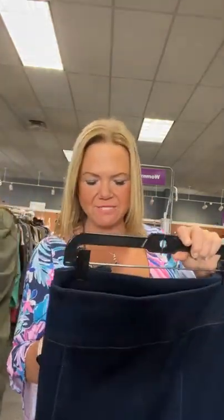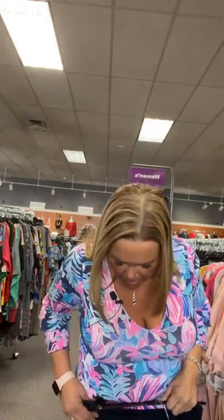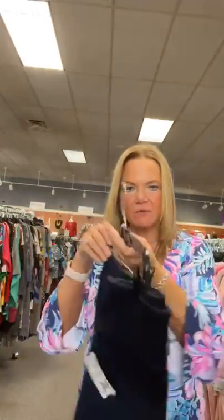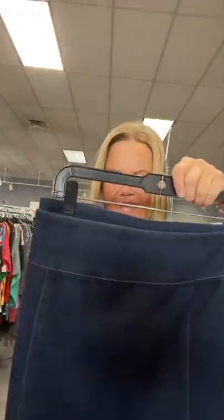This is our last item — size 24 from Catherine's, a long dark denim skirt. I would put this just above the ankles — I'm 5'6" and this is how it hits. Very cute, we have it tucked right here on the back so you can see it. Sold space 20 for this Catherine's skirt, size 24.